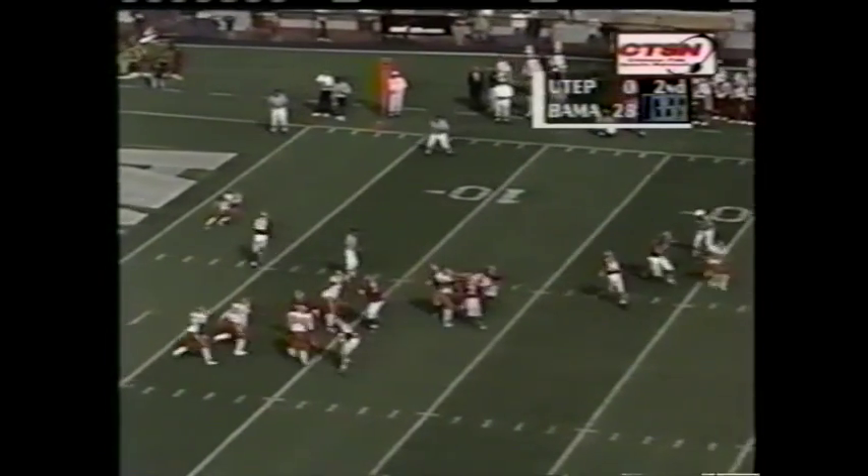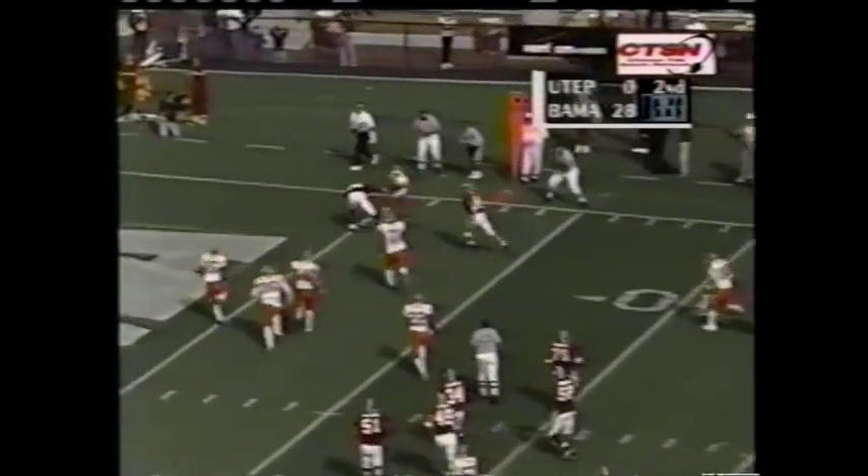At the 10 — Tyler will tuck it and run and score.